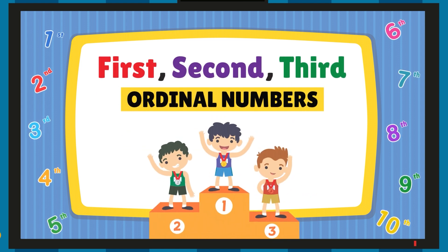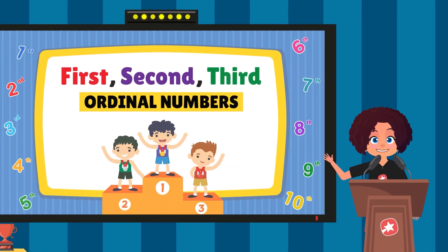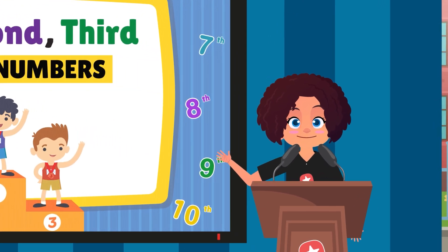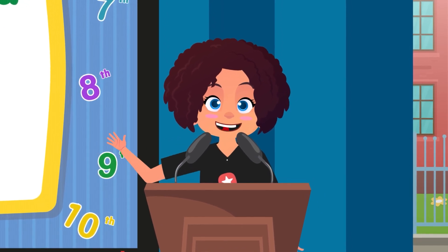Which means they are used to rank objects or show their position. So when we talk about racing, we will be using ordinal numbers, because we have to tell who will be the first to finish the race, the last to finish the race and so on.